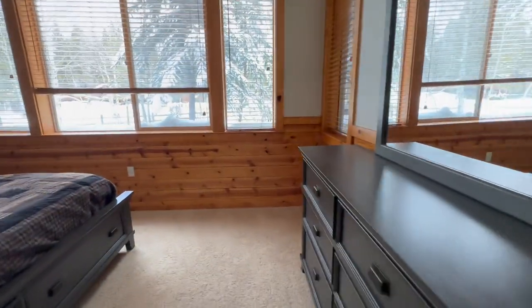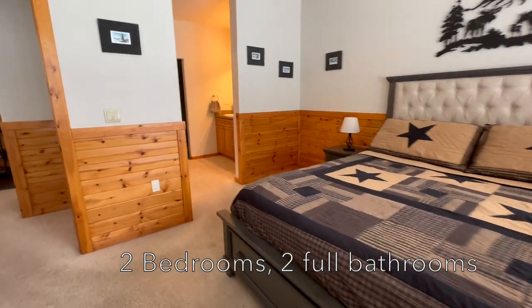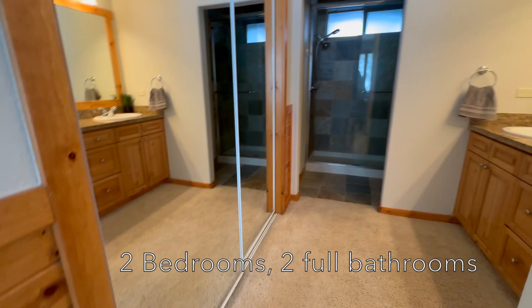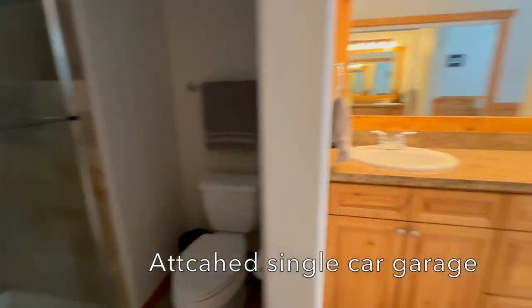The main bedroom here is a pretty good size — they have a king size bed. The bathroom is right here, there's a large closet, double vanity, and a big shower in here.